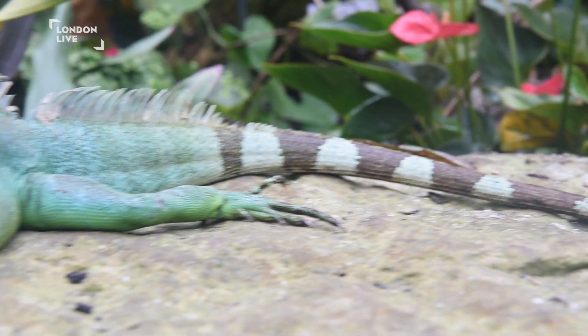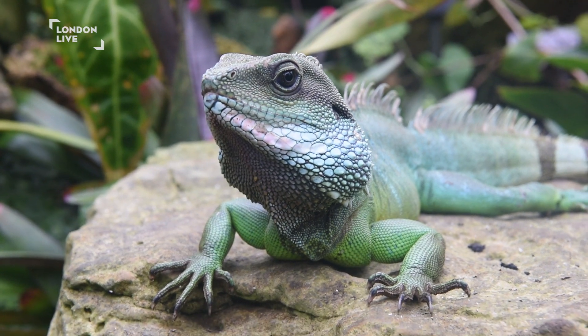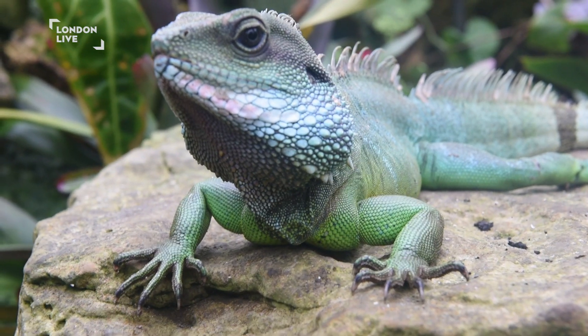So this is Lord Blacknum. He's one of our five or six Chinese water dragons that we've got here in the Princess of West Conservatory. He's one of the biggest males.